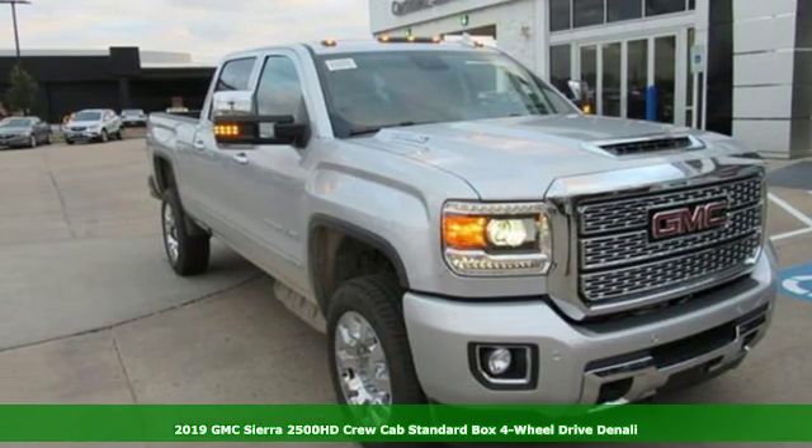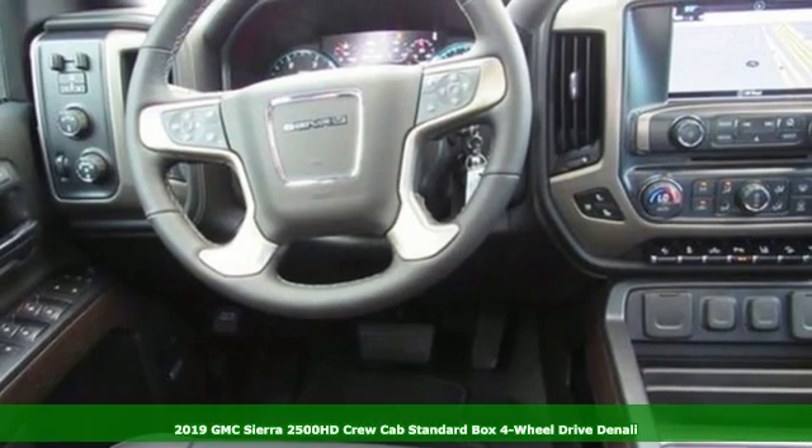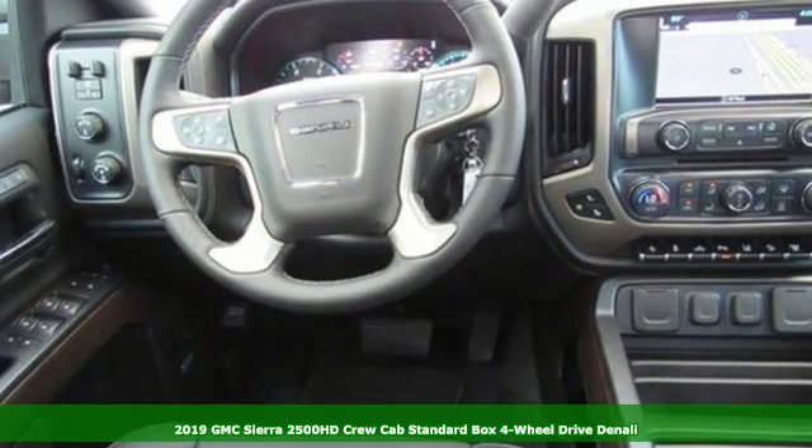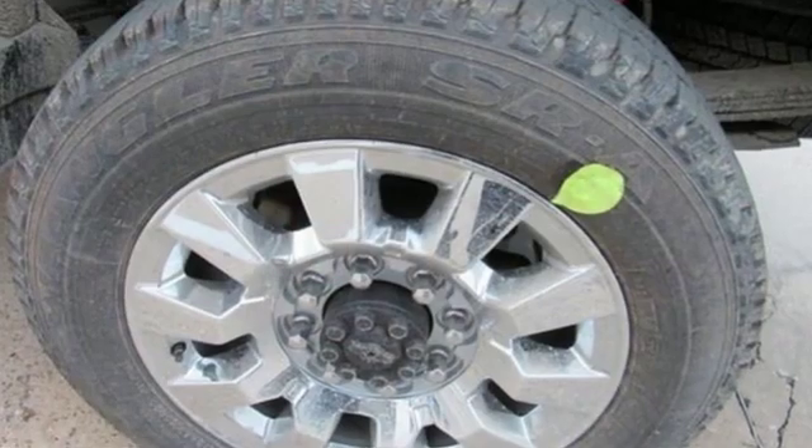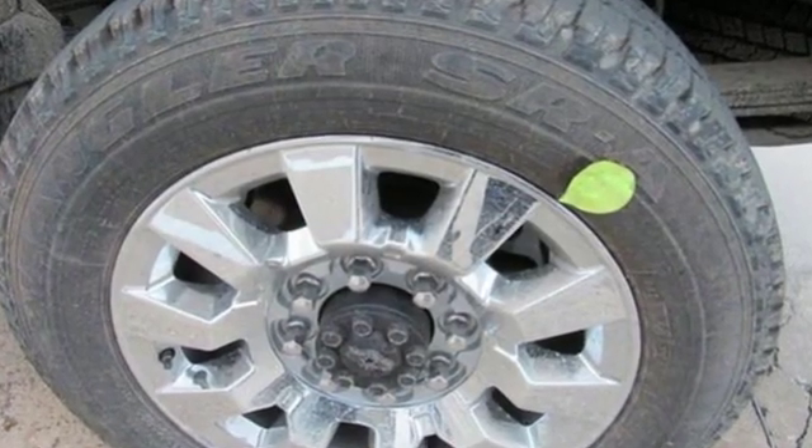Here's a new 2019 GMC Sierra 2500 HD. This Sierra was built for those that need a truck — a get-dusty, haul-anything heavy-duty pickup. It boasts an impressive list of features like these.